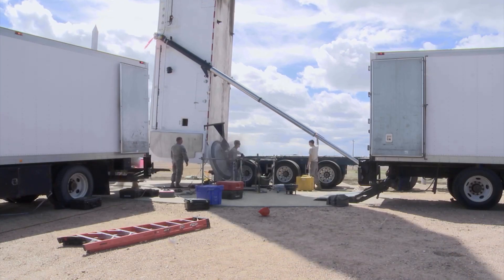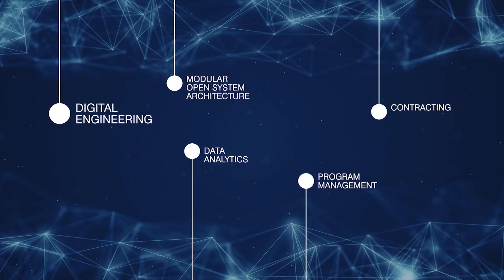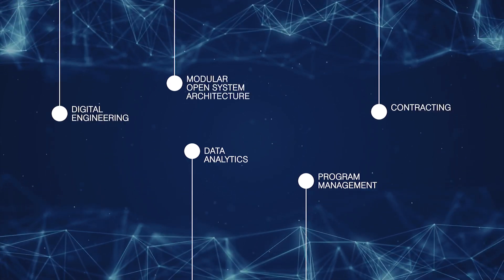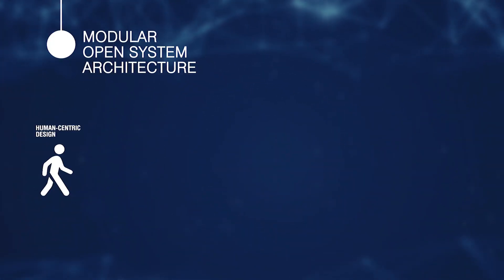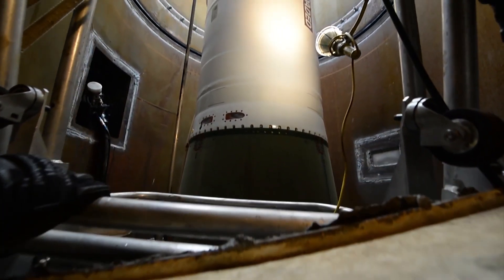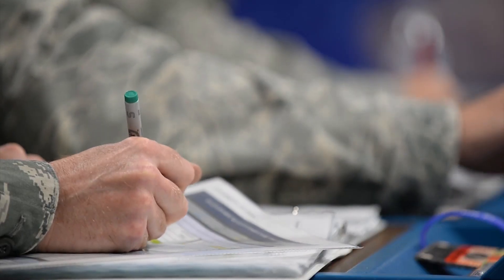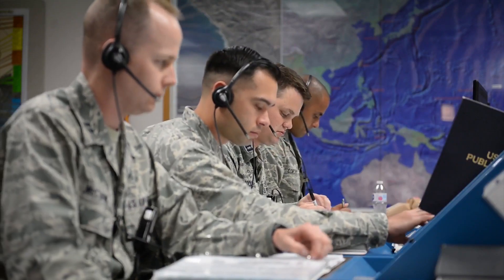Since its beginning in 2014, the Sentinel program has been bringing the future faster for the nation through innovations in digital engineering, modular open system architecture, contracting, data analytics, and program management. Sentinel's modular open system architecture is a very human-centric design that will bring down lifecycle costs and ensure we meet the demands of dynamic threats and technological change anticipated over the next 50 years. Purchasing Sentinel technical specification rights will ensure maintenance competition over the life of the program.